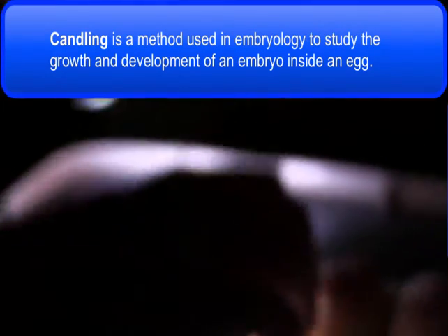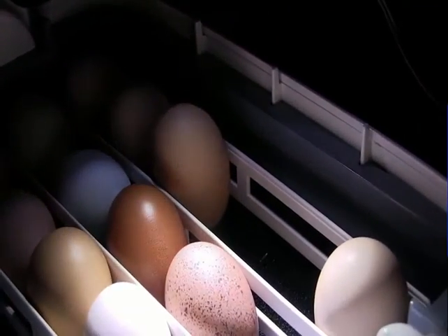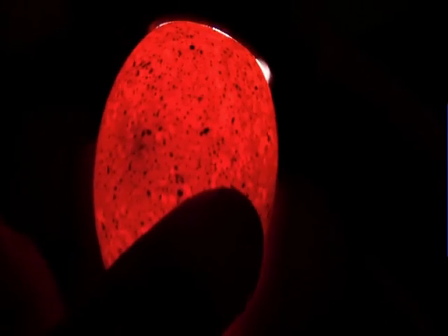What we're doing right now is called candling. We're not actually using a candle, but in the old days that's how people would check if eggs were fertile — holding a candle behind an egg. We use an LED light now. This egg is mottled and has a darker shell so it's a little more difficult to see. You can also see that it's quite porous — see all the lighter spots in the shell. We just want to watch and make sure that one develops okay.